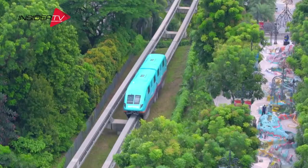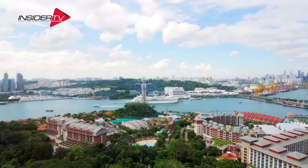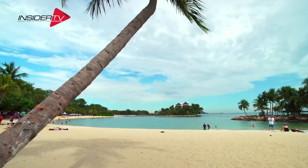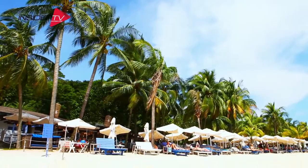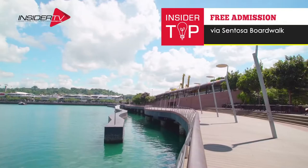Welcome to Singapore's sunny island of Sentosa — a short train, bus, taxi, or even a cable car ride away from the city. It's a one-stop holiday destination that boasts dozens of attractions, restaurants, bars, beaches, places to stay, and opportunities to have some fun in the sun. What's more, enter via the Sentosa Boardwalk and it's free!